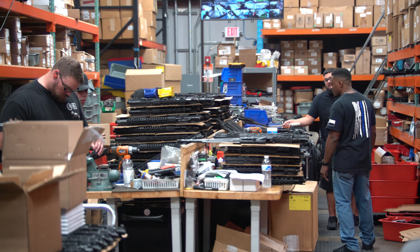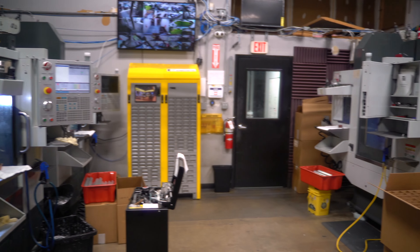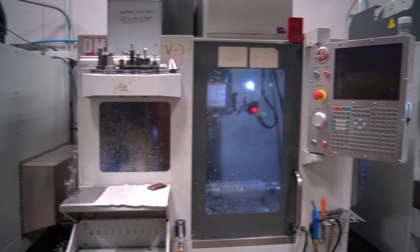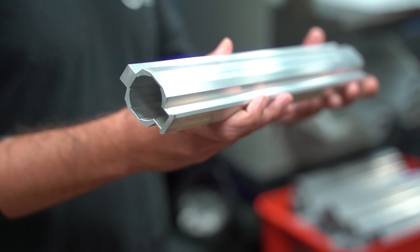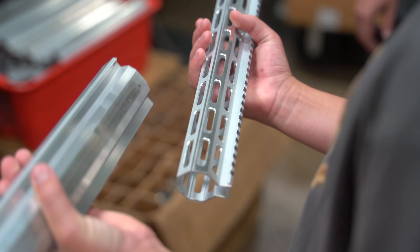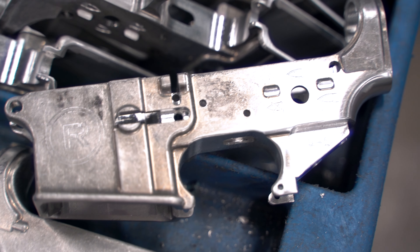Something I thought was really interesting is their machining capacity. They actually have a lot of machines and they machine almost everything in-house. The way it worked is the last time there was a big run on guns, they were having a really hard time getting gas blocks, and they're like, we should just make these. So they ended up with machines, and that grew. Now they pretty much machine everything — gas blocks, uppers, lowers, and handguards. They'll get extrusions in for the handguards or forgings for their lower receivers and crank them out.